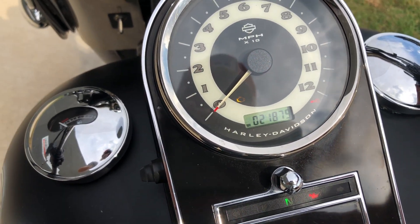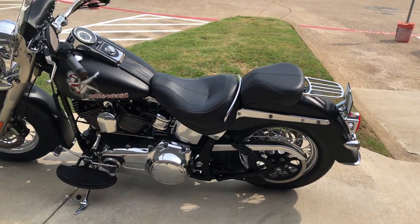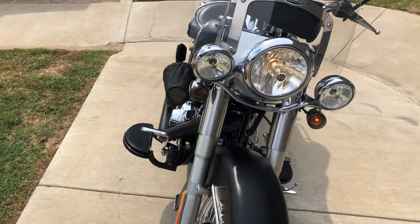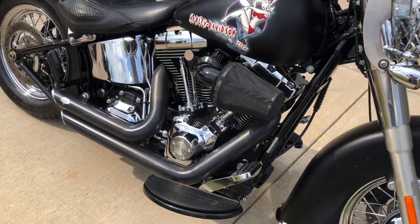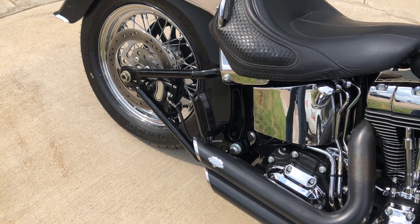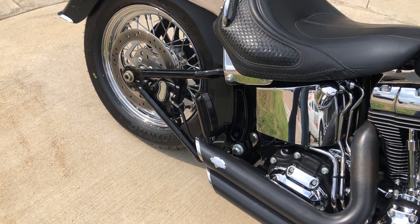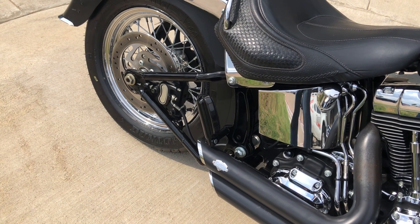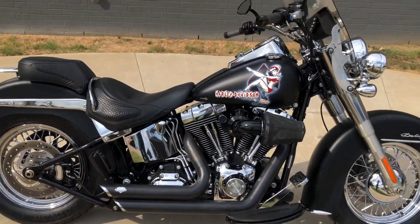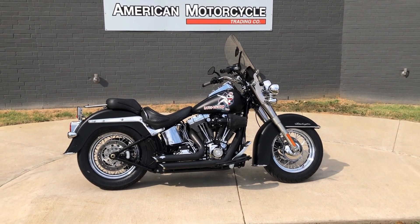The bike is just under 22,000 miles. If you'd like to know more about it, pick up the phone and give us a call, or you can always click on that link below in the description — it'll take you directly to our website where you can also view the rest of our inventory.